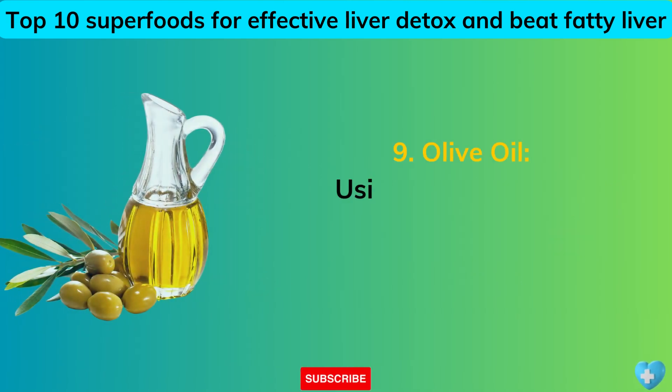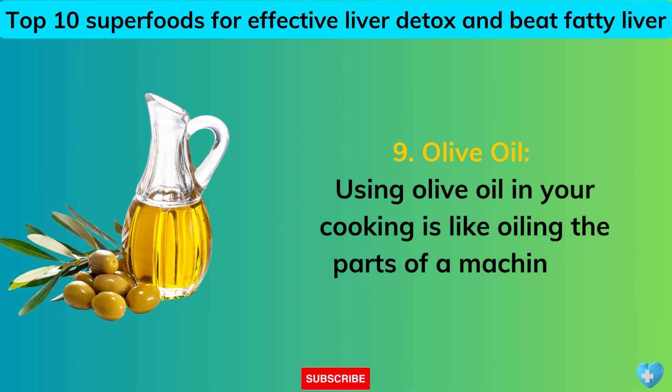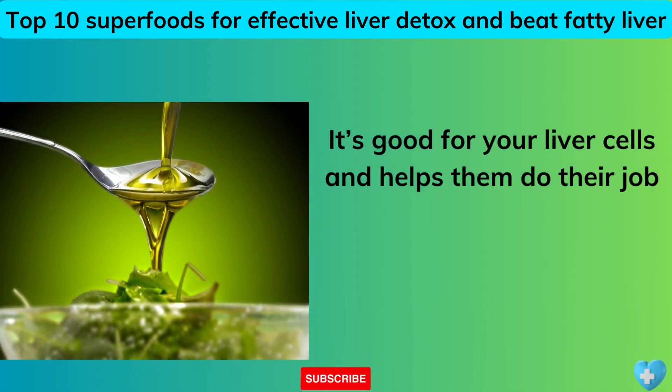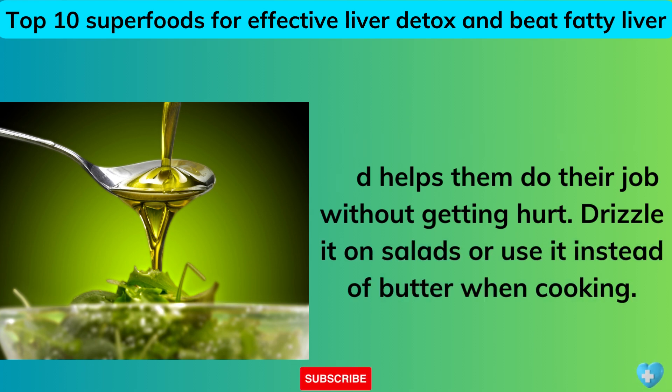9. Olive Oil. Using olive oil in your cooking is like oiling the parts of a machine so everything runs smoothly. It's good for your liver cells and helps them do their job without getting hurt. Drizzle it on salads or use it instead of butter when cooking.